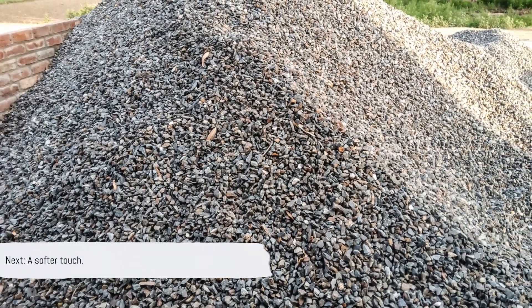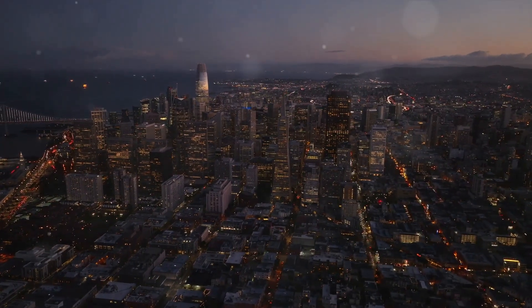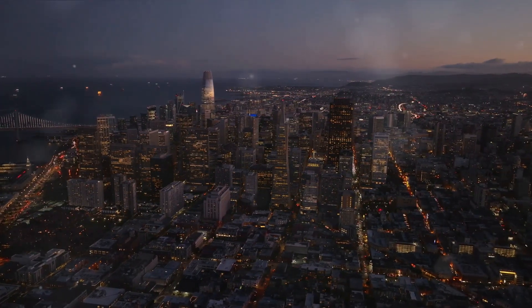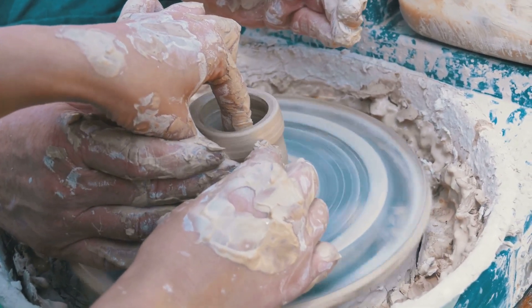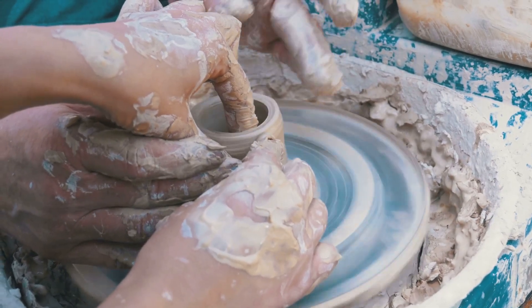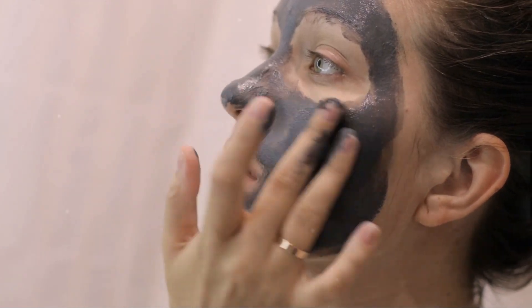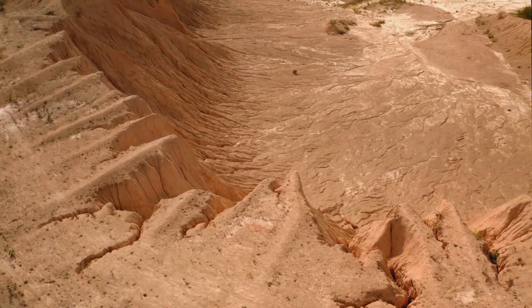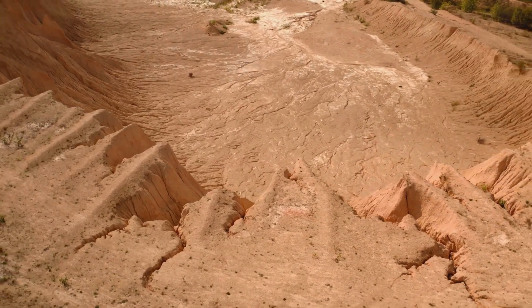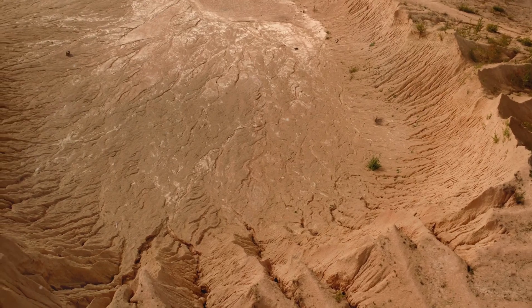From crushed stone, we move on to something a little softer — clay. This versatile material is a fundamental element in the world of construction. In California, clay is used to manufacture bricks and cement, providing the building blocks for the state's ever-growing cities. But its utility doesn't stop at construction. Clay also plays a crucial role in the art world, being molded into intricate sculptures and pottery. And in the beauty industry, varieties of clay such as bentonite have found their way into skincare products due to their detoxifying properties.